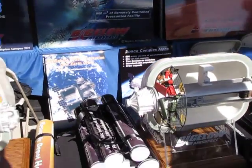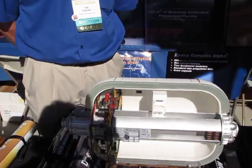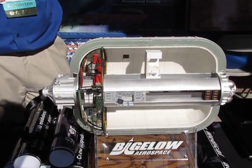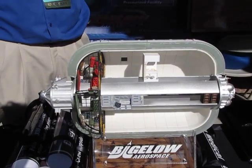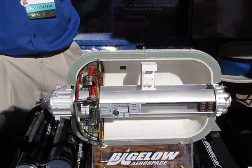Now let's see this other one here. This is the longer module from that station — about 330 cubic meters of interior volume. It's about the same diameter as the Sundancer, but it's about 50% longer, which gives us about double the volume. This one's capable of six people.